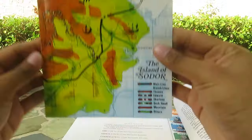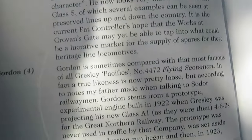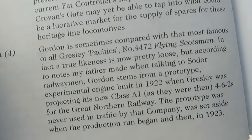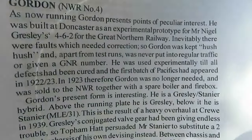In the book Sodor: Reading Between the Lines by Christopher Audrey, in the section about Gordon, you can read that according to notes by the Reverend W. Audrey, Gordon is a prototype of Gresley's design, Class A1. Let's read a little bit more about that, straight from Sodor: Its People, History and Railways. Let's begin.